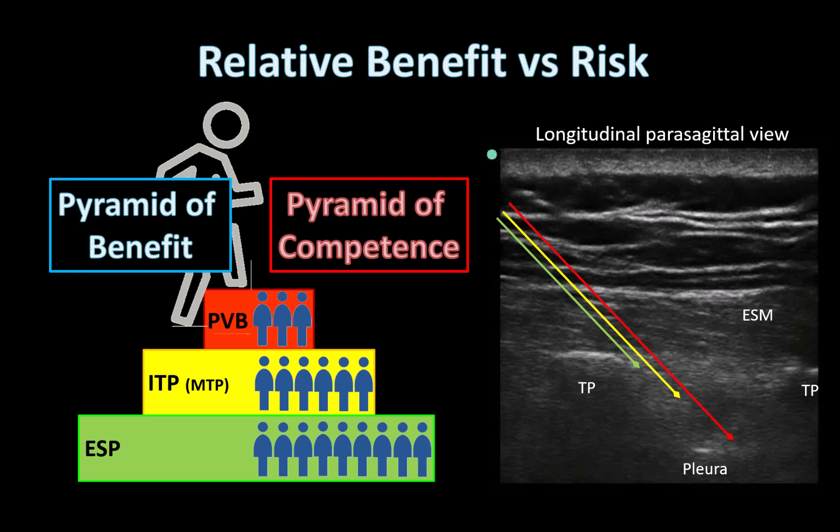I don't personally believe that the ultrasound-guided paravertebral block is that difficult anymore, nor is it as risky. And I speak as someone who has never been taught to do it. But this is exactly because I now scan the area so much in doing so many ESP blocks that I know that if I can get a good image, particularly of the pleura, and I can see my needle well, then I can put my needle tip safely into that paravertebral space.